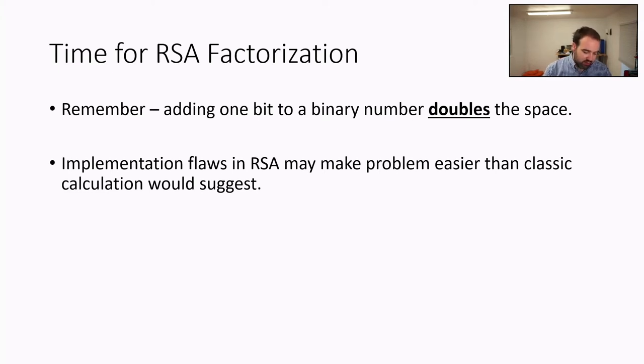There's an important caveat though: different flaws or implementation mistakes can make the search space smaller than a pure brute-force search. The tradeoff is to make the RSA key long enough that even if some of these mistakes exist, it still makes searching impractical.